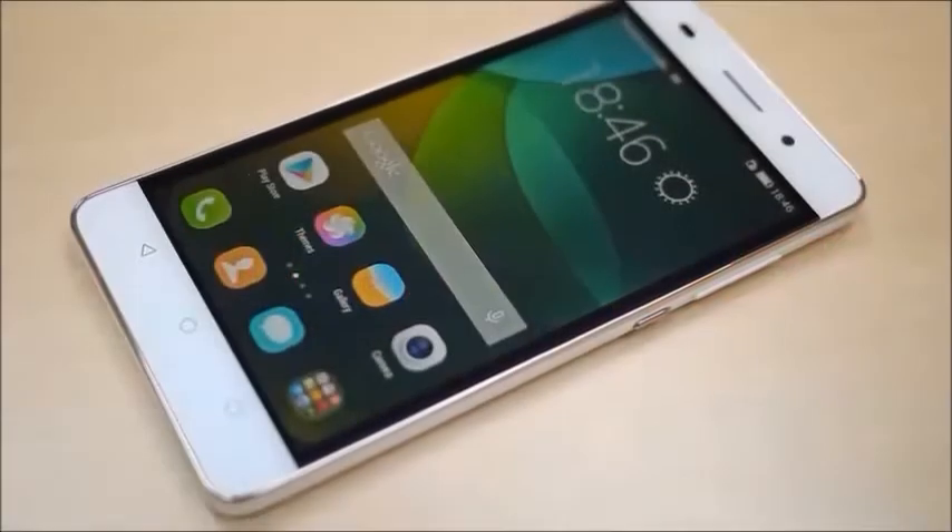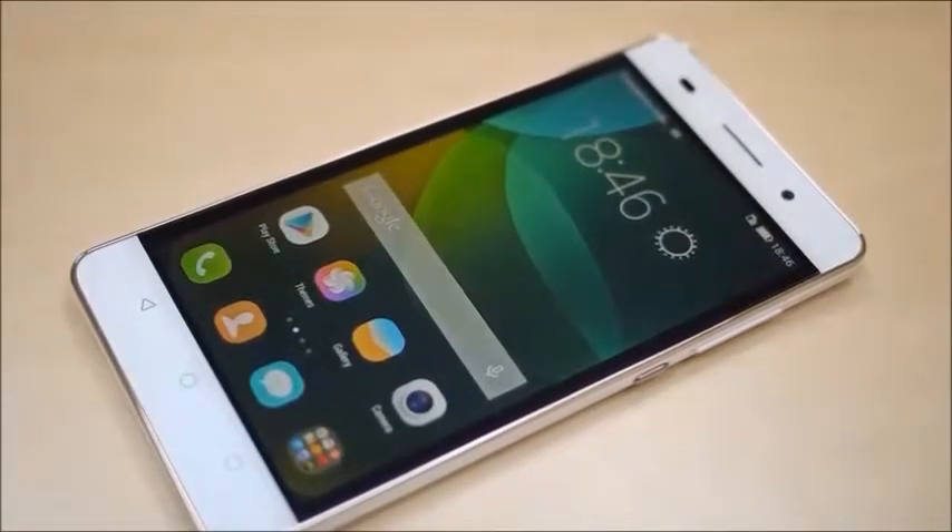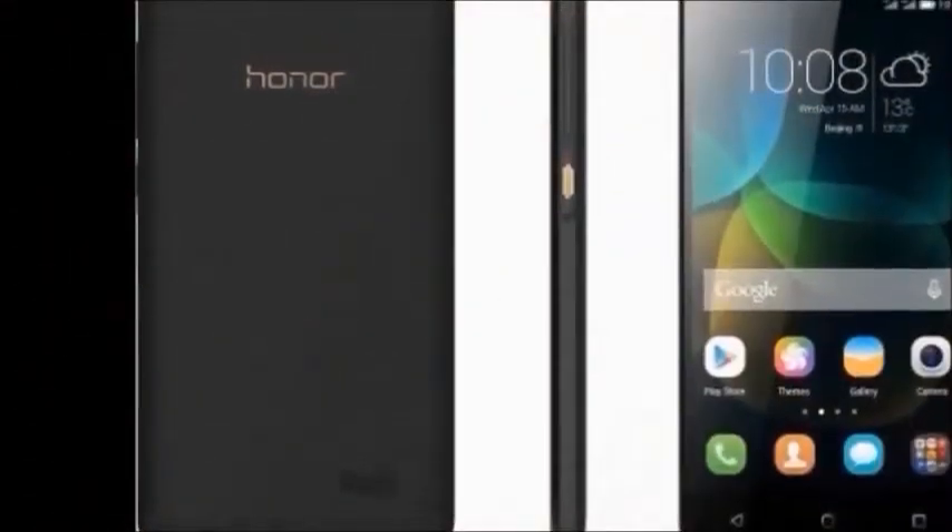Hi guys, how are you? Welcome to Dreamview. I will tell you about the Honor 4C Smartphone. First of all, I will explain the Honor 4C features.